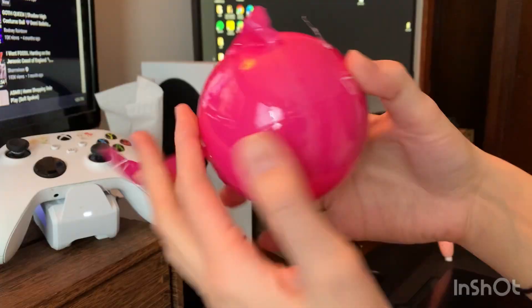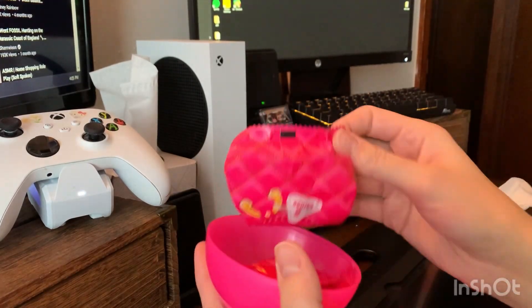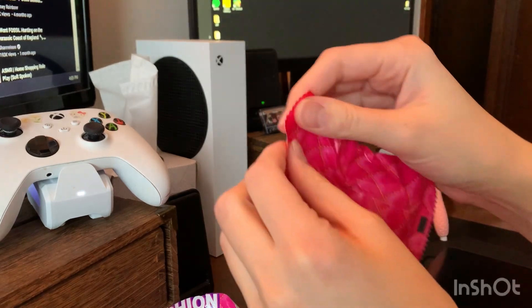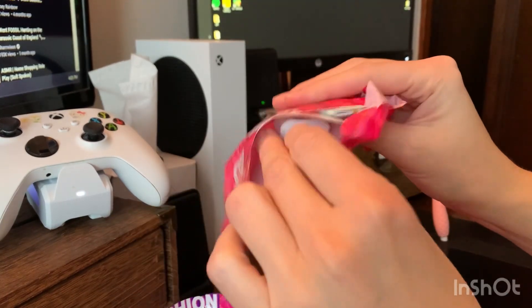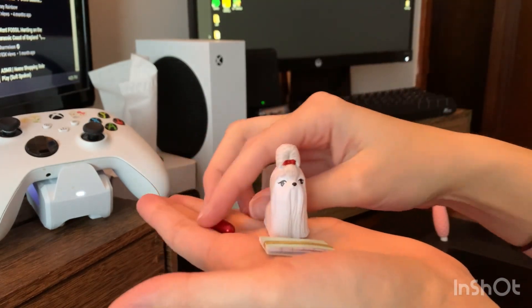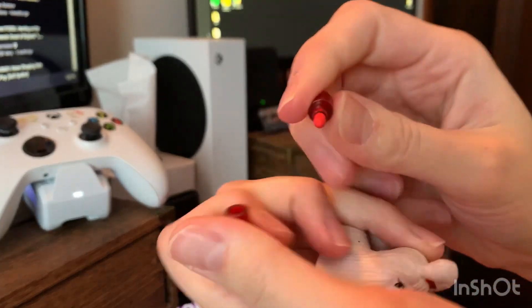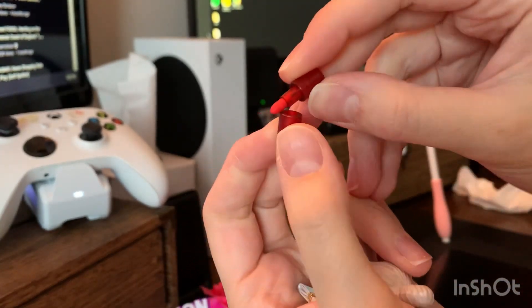Usually I try to avoid mystery boxes and stuff because I hate getting repeats, and it's really frustrating and also disappointing. So this one I'm just kind of showing you what I got, but I actually show these again later. Hopefully you don't mind. This is just the initial opening.